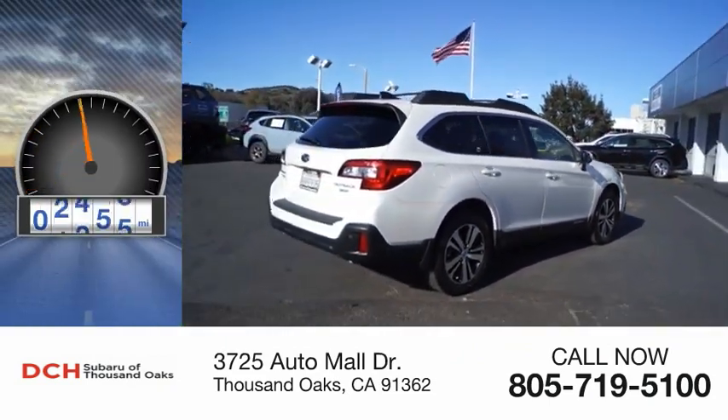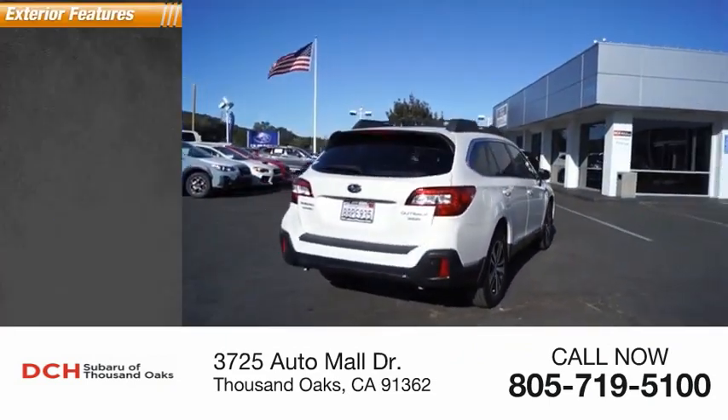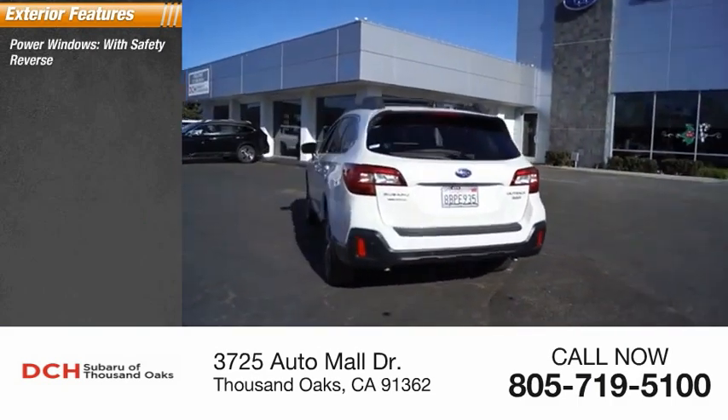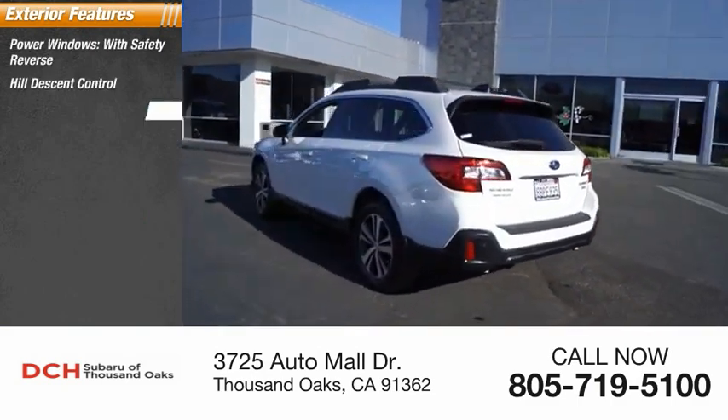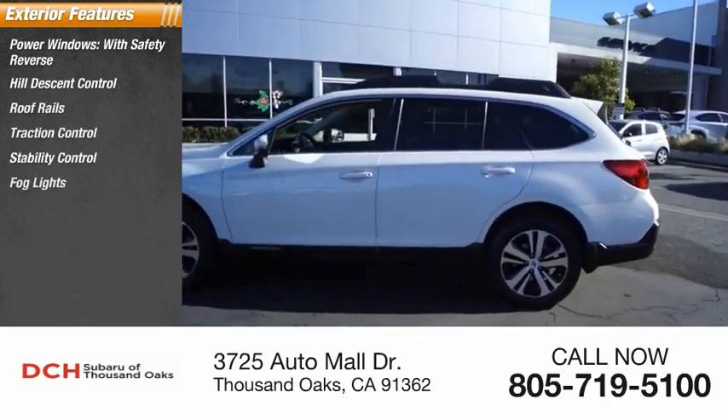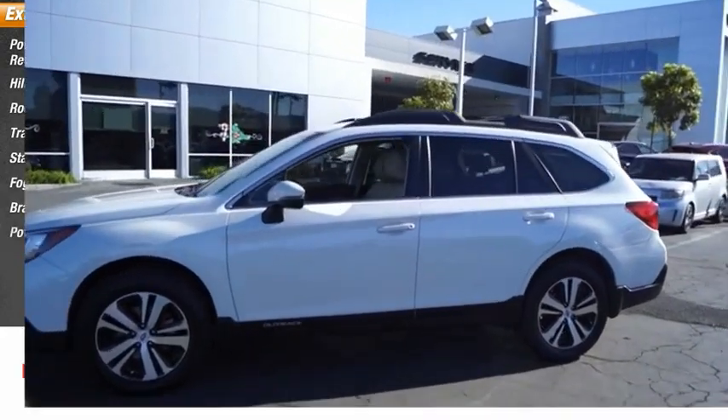This vehicle has less than 45,000 miles. Here are some of this vehicle's great options: power windows with safety reverse, hill descent control, loop rails, traction control, stability control, fog lights, braking assist, power brakes.